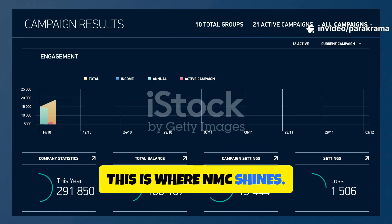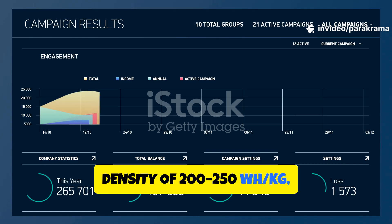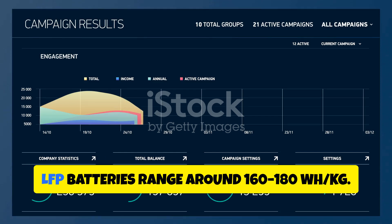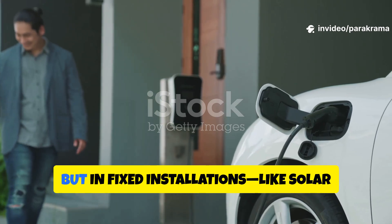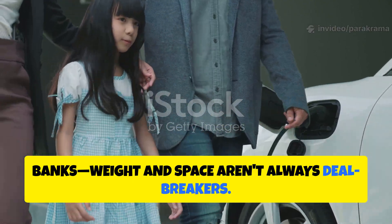This is where NMC shines. NMC batteries typically have an energy density of 200–250 Wh/kg, which means more power in a smaller space. LFP batteries range around 160–180 Wh/kg. This matters a lot in electric vehicles where every kilogram counts, but in fixed installations like solar banks, weight and space aren't always deal-breakers.